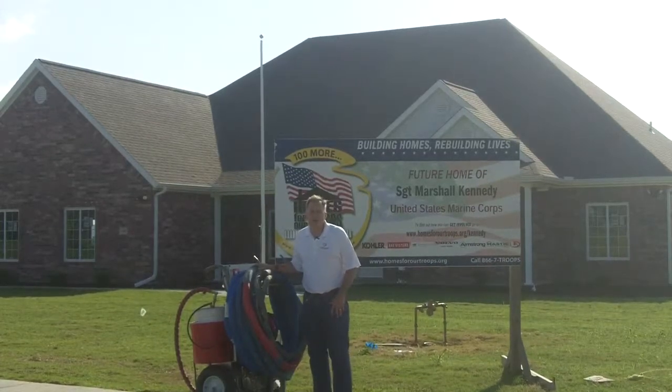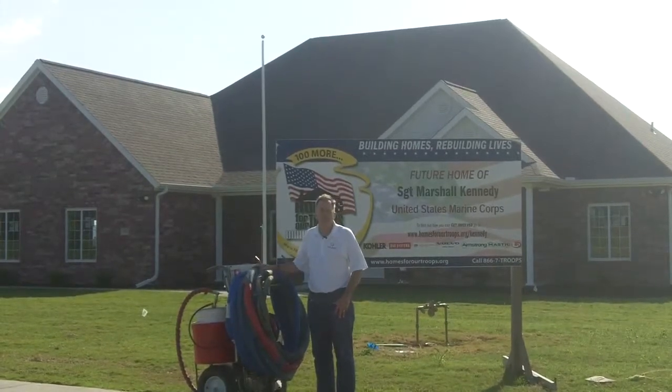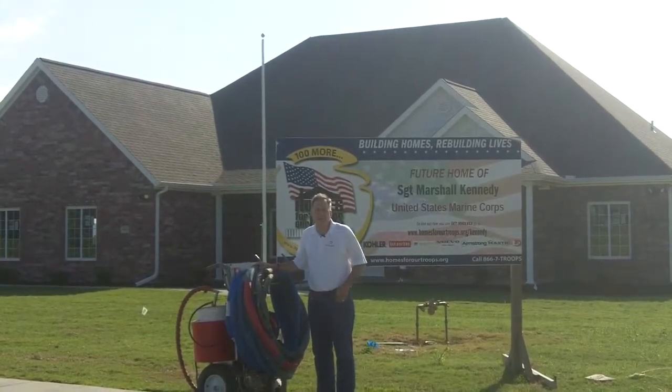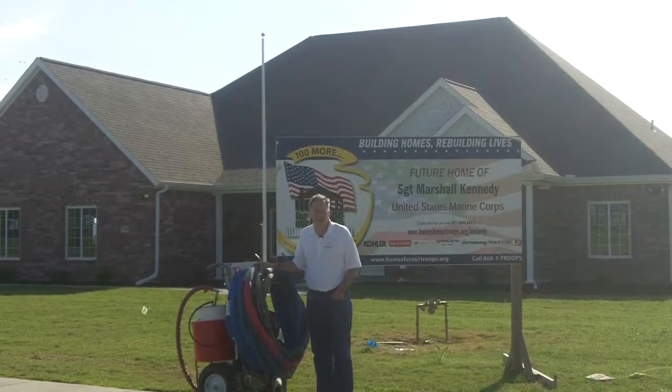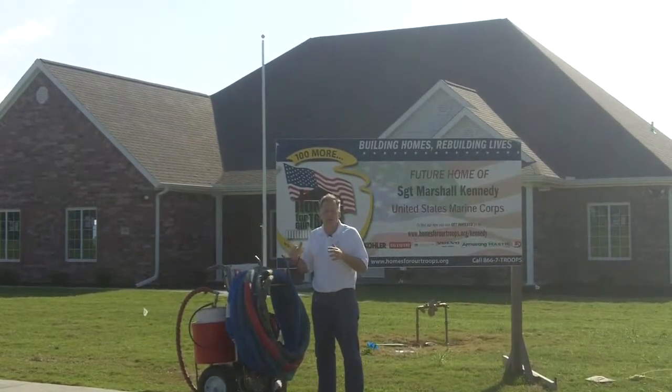We are in Farmington, Arkansas, and we are working with the Homes for Our Troops program. This house is being built for Sergeant Kennedy and his family, and Sealant Technologies provided the air barrier and the insulation package for this house.